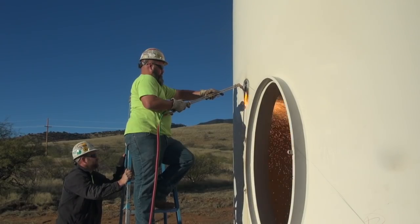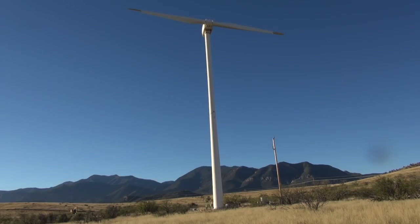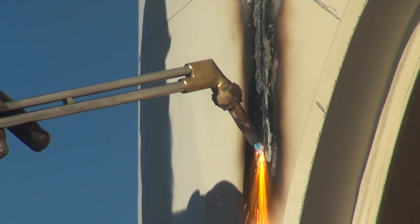We weren't allowed to blast on base, so we're going to cut it down. It's going to come down just like a tree would. If you were cutting down a large tree, you would cut this the same way.